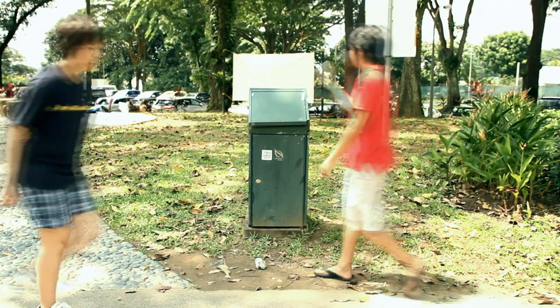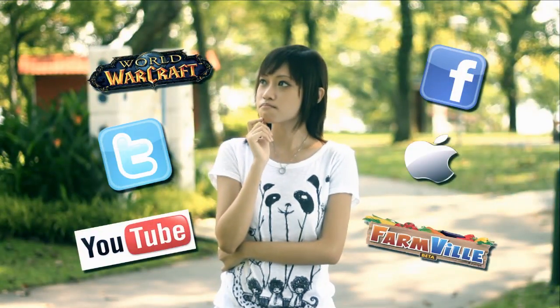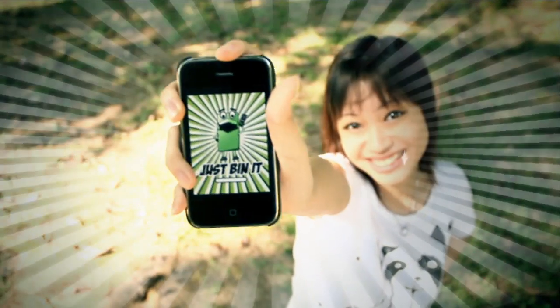Think about it. It is hard to encourage youth to keep our parks clean and green. So we thought along the lines of what a typical youth likes and created the Just Bin It mobile app.